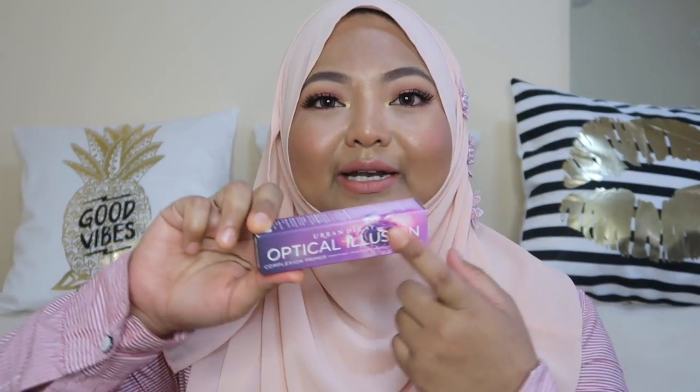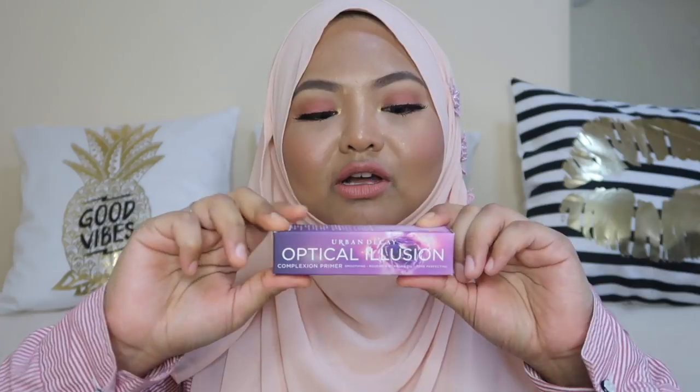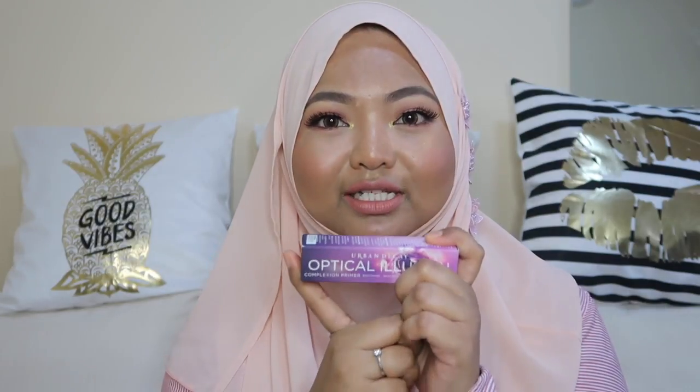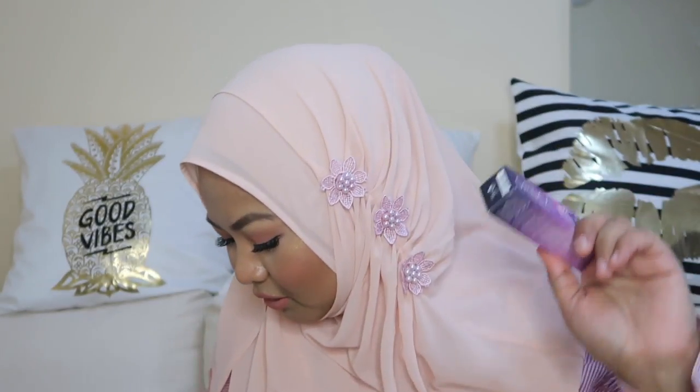Since I was getting the foundation, I also grabbed the Urban Decay Optical Illusion primer. What got me to grab it is that it contains rose hip and argan oil. I wanted to try it because I know rose hip oil is good for your skin.